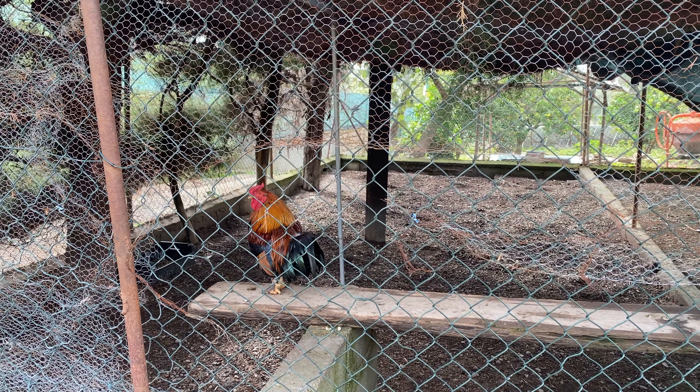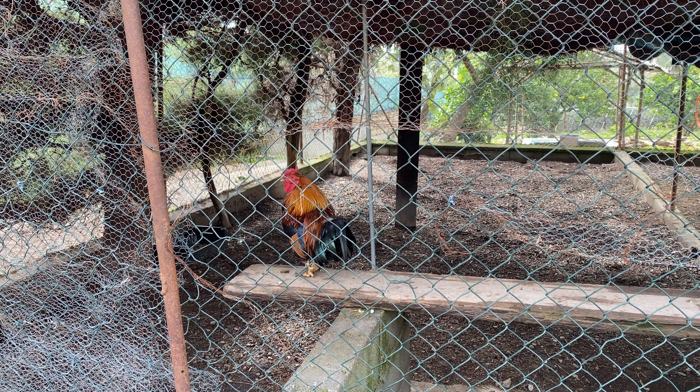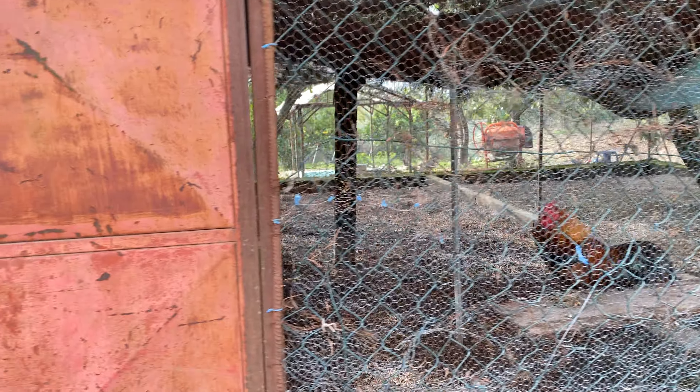There is Mr. Rooster — you know Mr. Rooster. I don't know where the chickens are, let's see if we can find them from the other side.